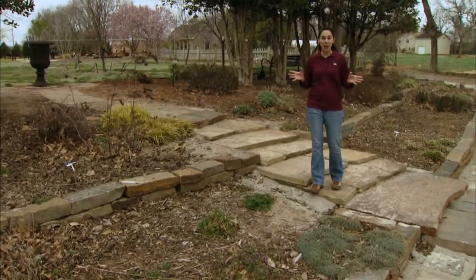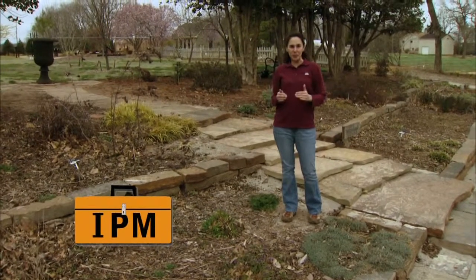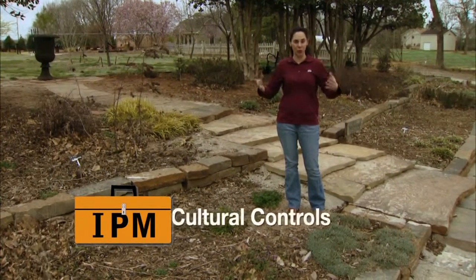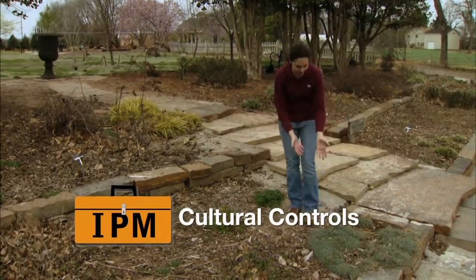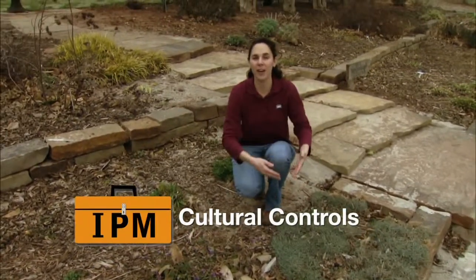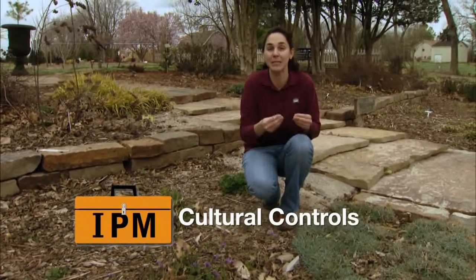I like to think of IPM as a set of tools in a toolbox, and I'm going to break those up into different categories. The first is our cultural controls — how we raise our plants. That starts with the species that we select to put in our garden, the fertilizer and water, and other types of care that we give those plants to maintain them.